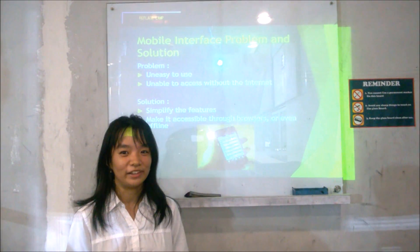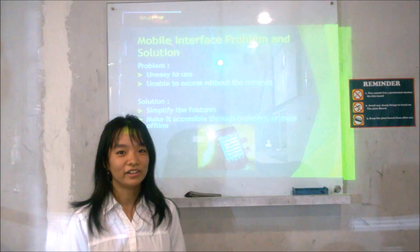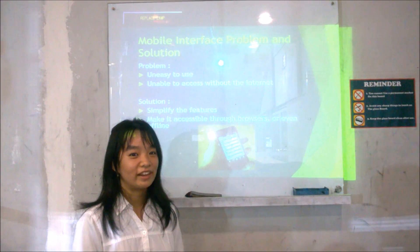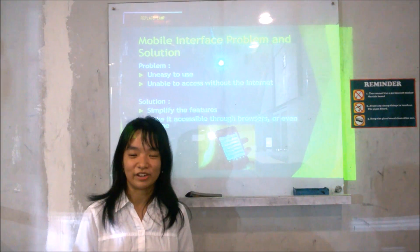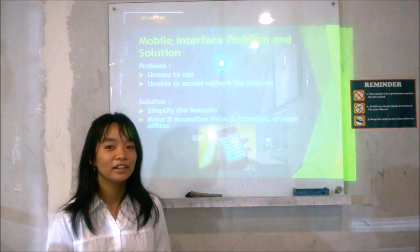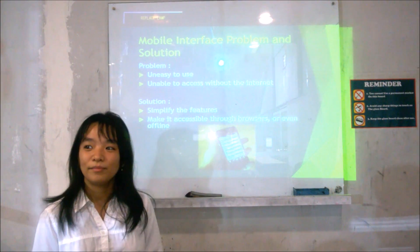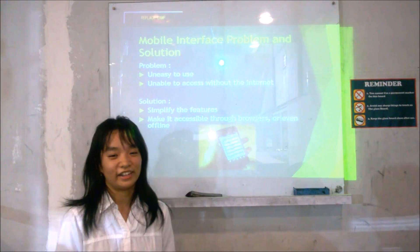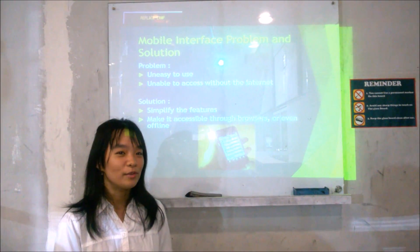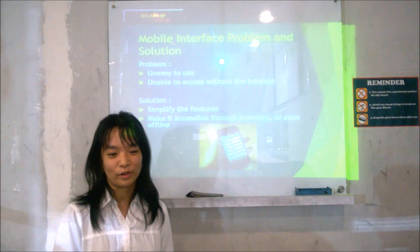Next is the mobile interface problem and solution. We are including this feature to keep children's schedules organized, and parents can also access it. This helps keep their children under control. Some problems that may happen are: the application is not easy to use, and the second is being unable to access it without the internet. The solutions are: for the first problem, we will simplify the features; and for the second problem, we will make it accessible through browsers or even offline.